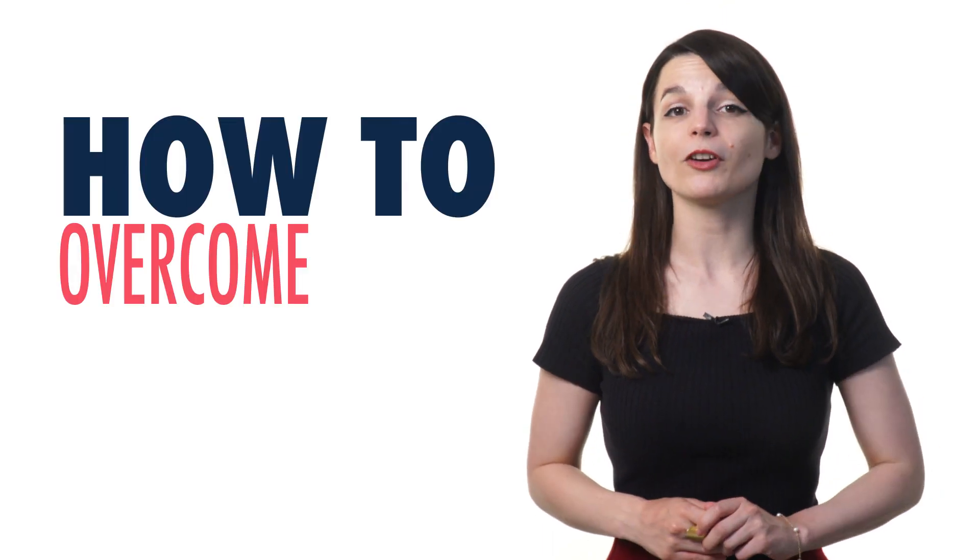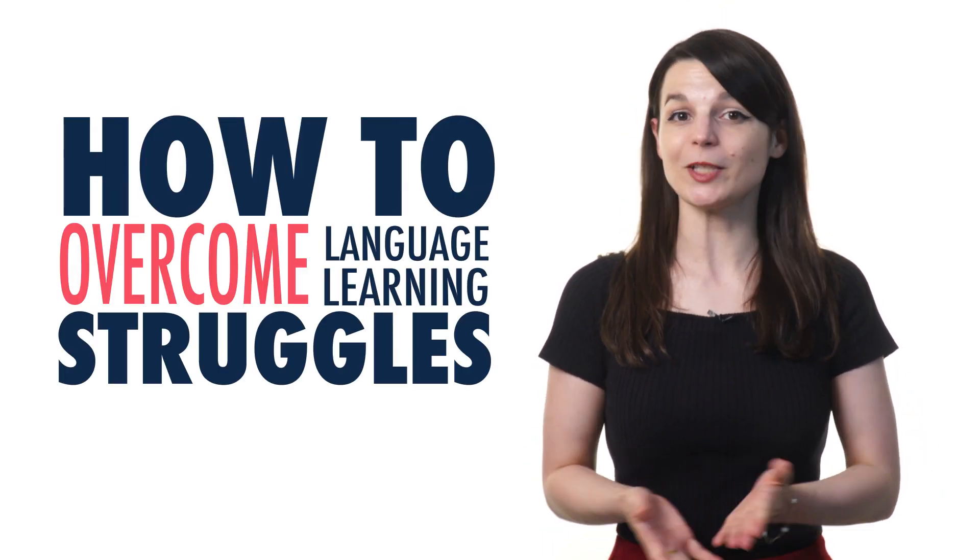If you're learning a new language, there will be times when you'll struggle with the lesson, when you won't fully understand what you've learned, when you'll be in a rut, or when you just won't feel like you're making any progress. And that's totally normal! In this video, you'll learn what to do if you're not learning and how to overcome language learning struggles. Let's begin!